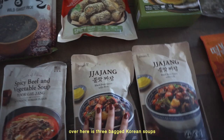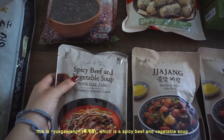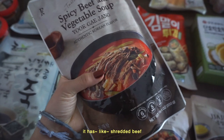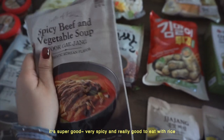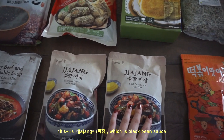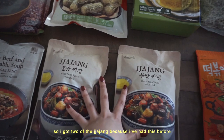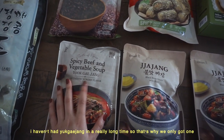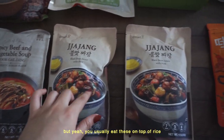Over here are three bagged Korean soups. This one is yukejang, which is a spicy beef and vegetable soup — it has shredded beef, very spicy, and really good to eat with rice. This is jjajang, which is black bean sauce with pork and vegetables. I've actually never tried these three before — we just saw them and decided they looked good. I got two of the jjajang since I've had that before, and only one yukejang since it's been a really long time. You usually eat these on top of rice.